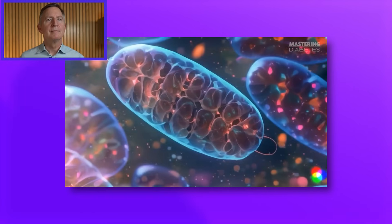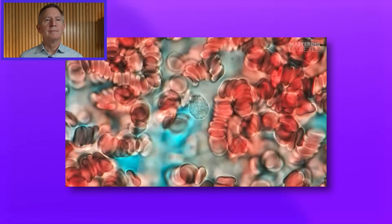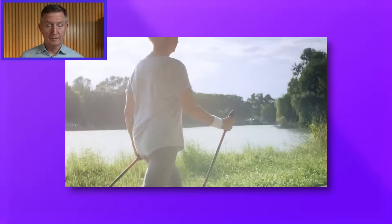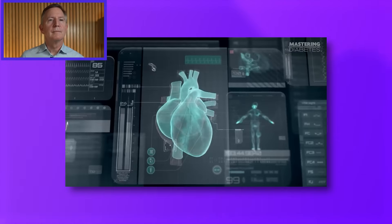Your body contains trillions of mitochondria in all tissues except one — your red blood cells. And they're responsible for muscle growth and development, insulin sensitivity, making you feel high energy, giving you mental clarity and focus, making your heart beat, making your kidneys function, and much more.